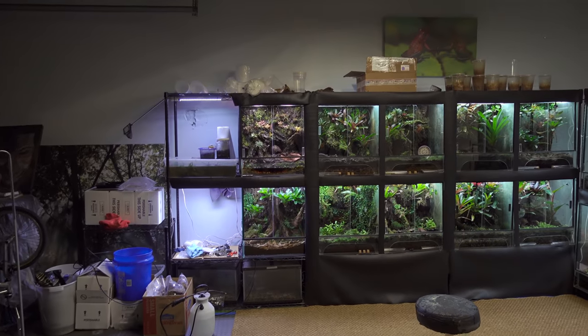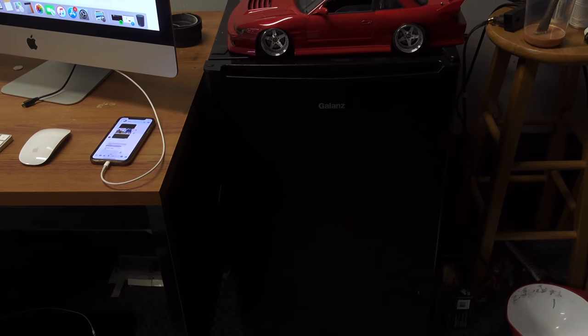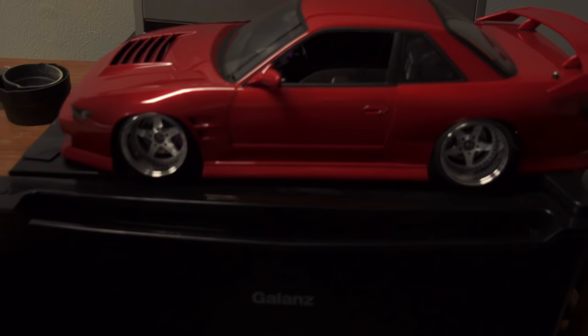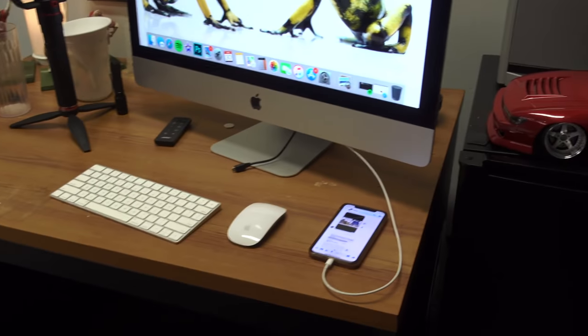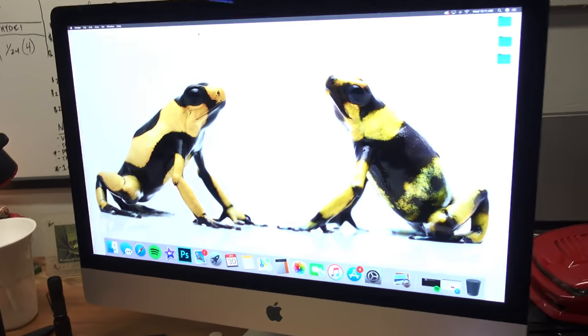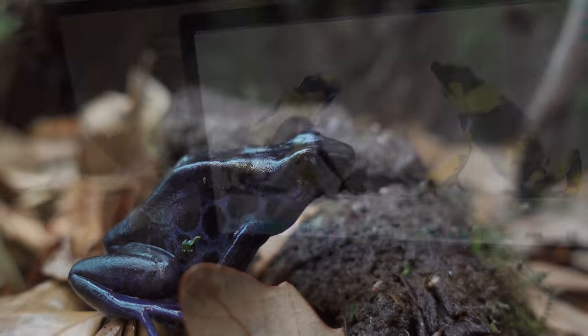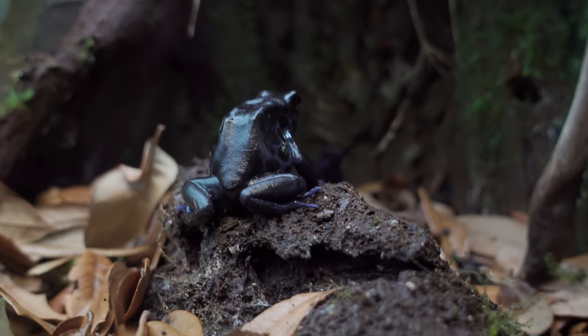I'm probably going to add another rug as well. I also got a new 27-inch iMac and a mini fridge. The remote control car is not new, but it's cool. And this is a photo taken by Zach Hare of my Lamani pair — it really makes an awesome background. And now let's get around to looking at some of the frogs.